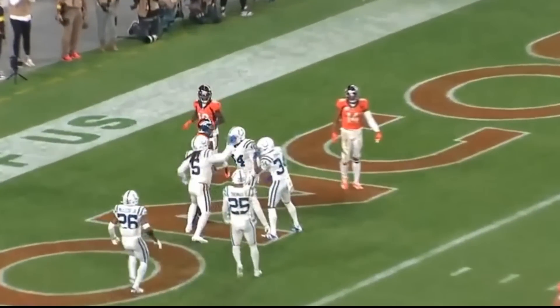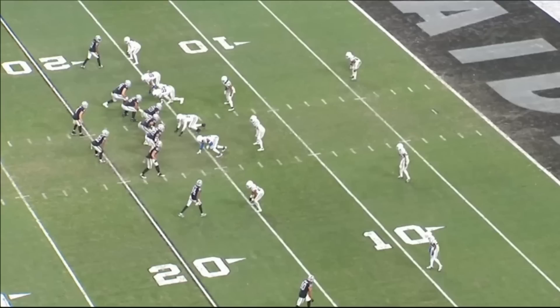He'll be 33 years old soon, but he was making these plays at 32. I'm pretty sure he'll be making these same plays next season.